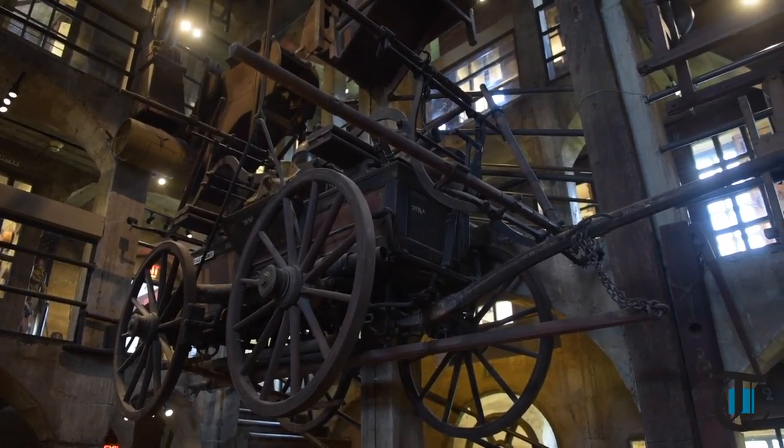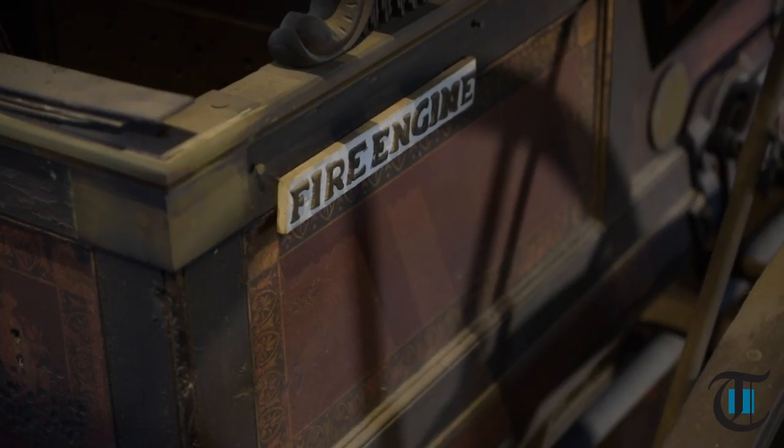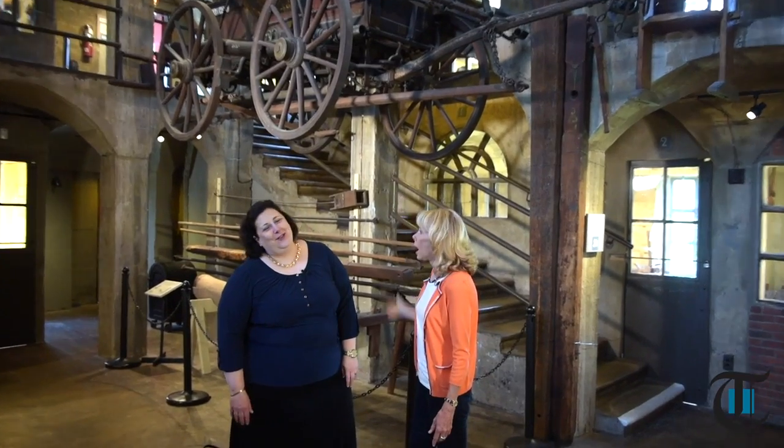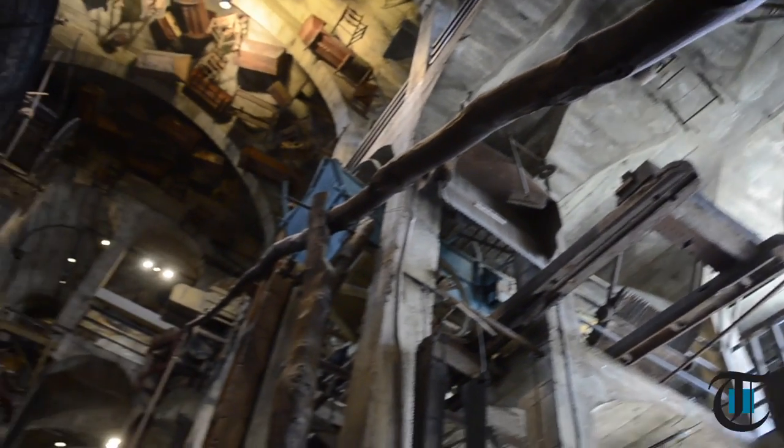And this fire engine — imagine in Bucks County having to put out a fire with this thing showing up the next day, probably. Wonderful intact pieces. Tools here relate to particular industries — there's a great printmaking industry exhibit, and ones that relate to the industrial revolution. Grist mills, and of course this great sweep here for the well. Imagine something that long to go down and get a bucket of water.